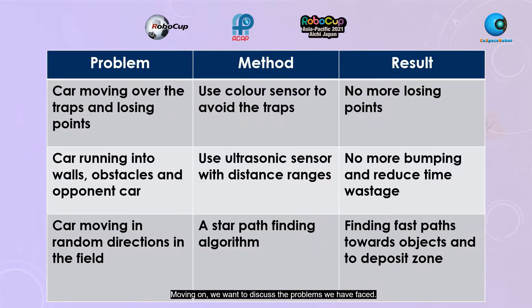Moving on, we want to discuss the problems we faced. These include crossing over traps and losing points, the car running into walls and obstacles, off-boarding the course, and cars moving in random directions in the field. We used various methods to solve such problems, as you can see in the table shown. For example, in the first problem, we relied on two color sensors on the robot to sense the warning area of the trap and avoid it.